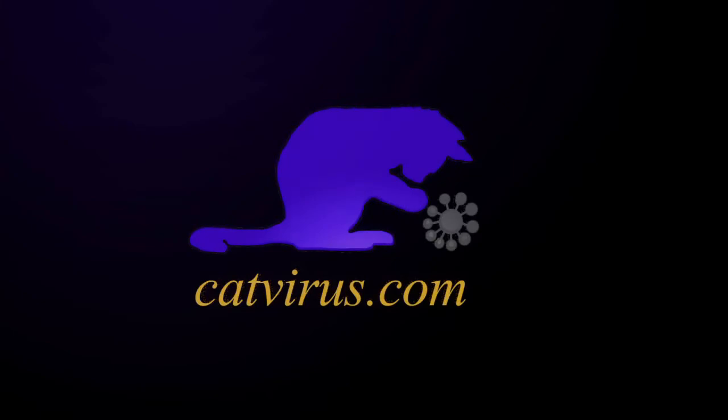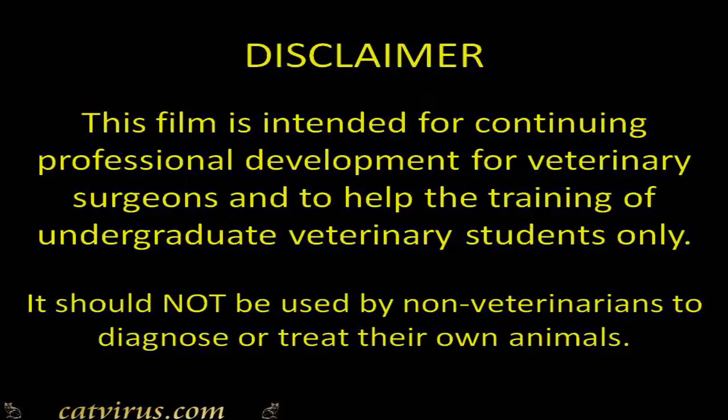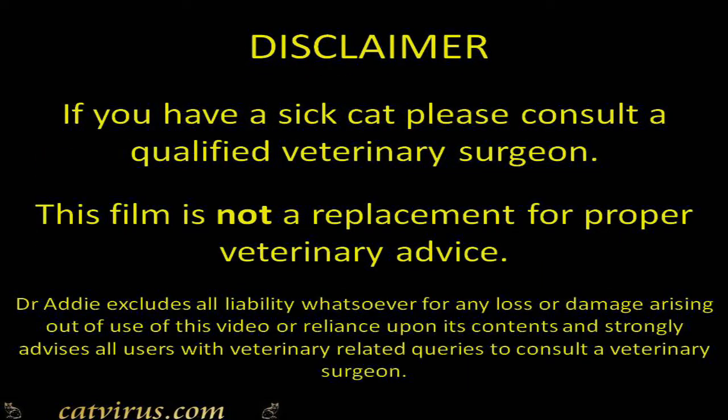Hello. 9 out of 10 veterinary surgeons thought that Theo had effusive FIP. Do you agree with them? This film is a case study for veterinary surgeons and veterinary students.